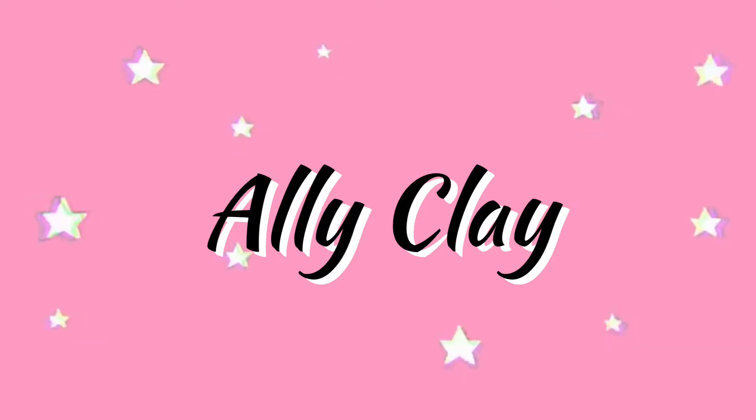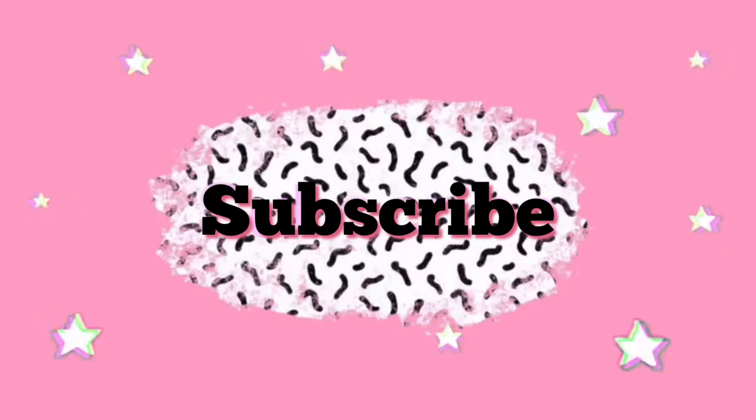Welcome back to my YouTube channel. Hey guys, welcome back to my channel. Today I'm going to be teaching Lindsay how to do makeup. We're going to do our makeup at the same time. We just went to Target and got her a bunch of products. We're basically going to do our makeup, and hopefully if you're watching this, you will learn a thing or two yourself.